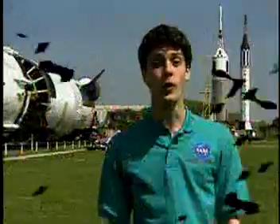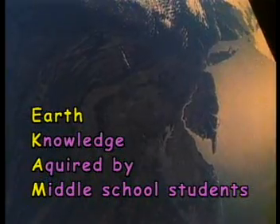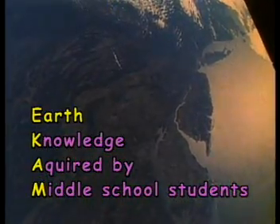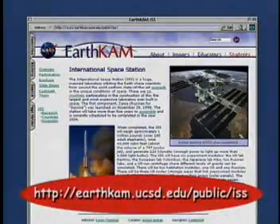The ISS will also give students like you first-hand experience with the space program. From your own classroom, you can talk via amateur radio to the astronauts on board the ISS, or learn about Earth from the unique perspective of space with EarthCam, which stands for Earth Knowledge Acquired by Middle School Students. The EarthCam has already flown on five shuttle missions involving students nationally and internationally. Visit the EarthCam website to learn more.